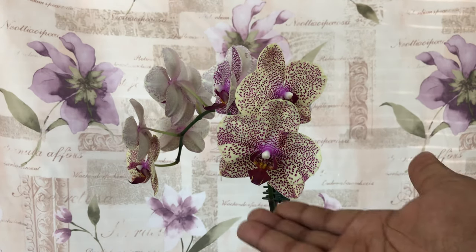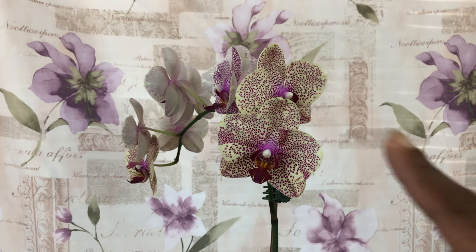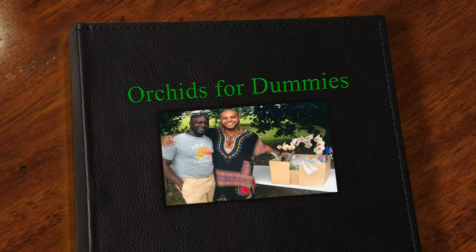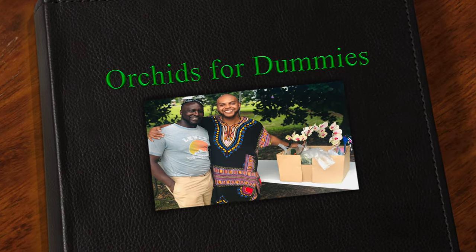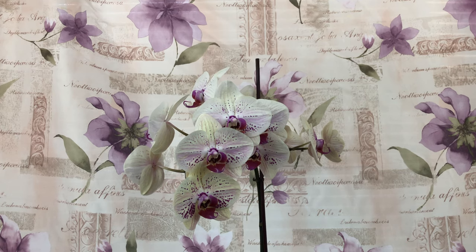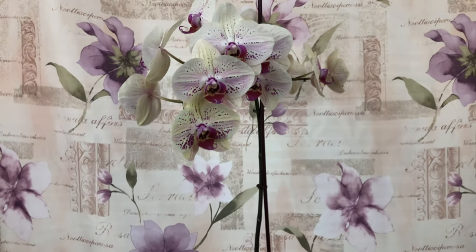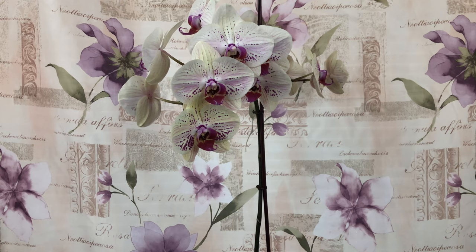Here on Orchids for Dummies, we specialize in beautiful Phalaenopsis orchids. Welcome one and welcome all to the people's channel — Orchids for Dummies — a place where you can get your life. Today, Phal Pals, it's the orchid haul that we've all been waiting for.